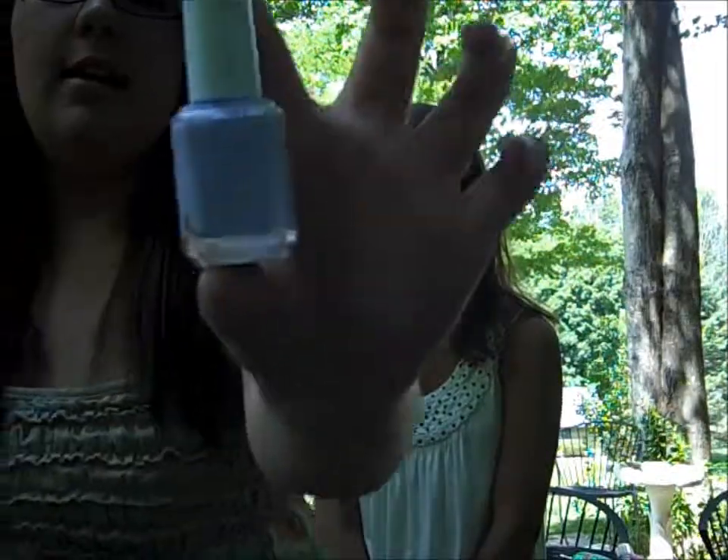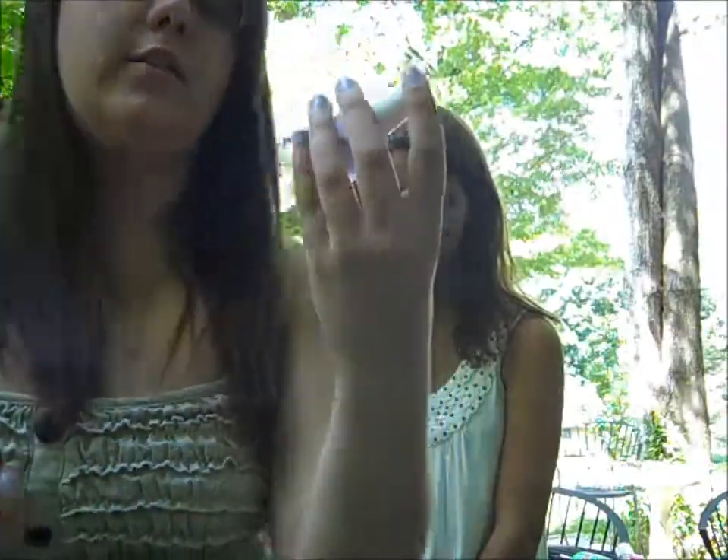For my favorite nail polish I have four. I love French manicure for the summer, but I'm not going to show you that because you all know what it looks like. My next favorite is Essie and it's called Lilacism — it's really pretty. I have it on my nails right now. I'm in love with Essie; it's a great brand.